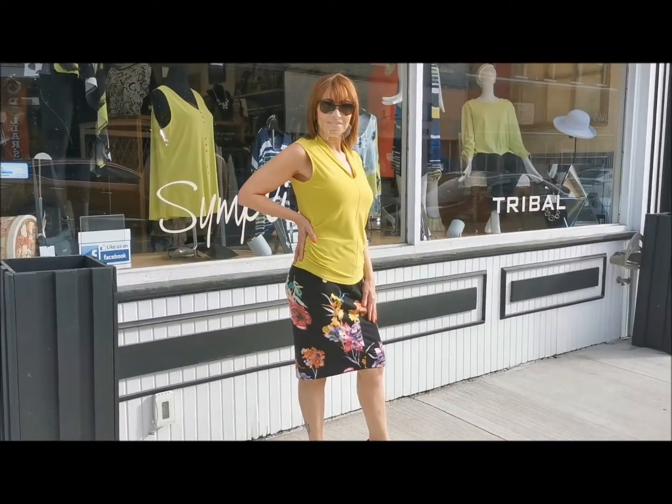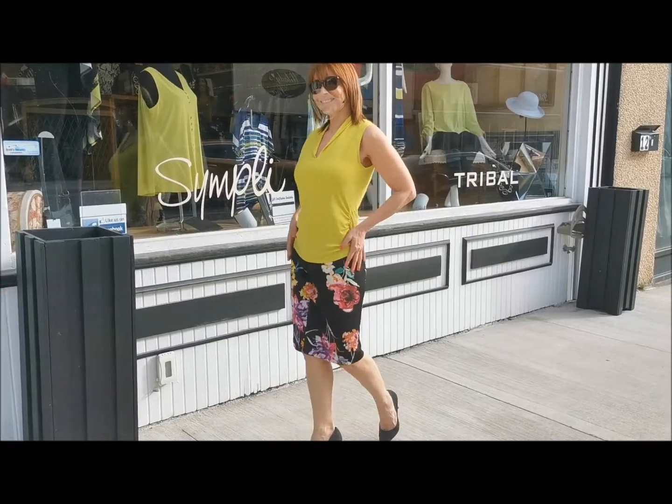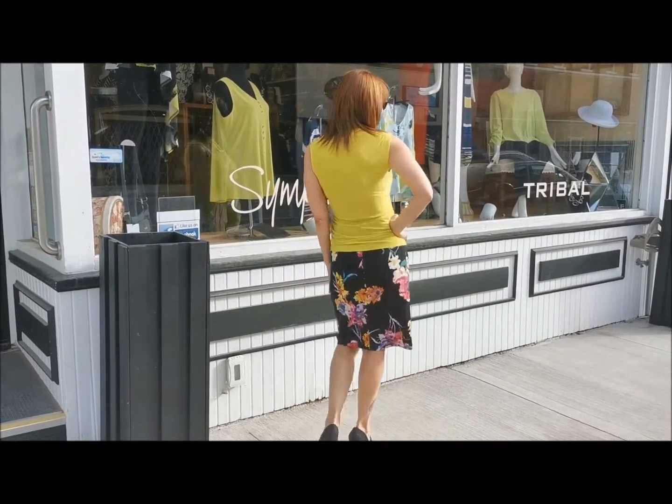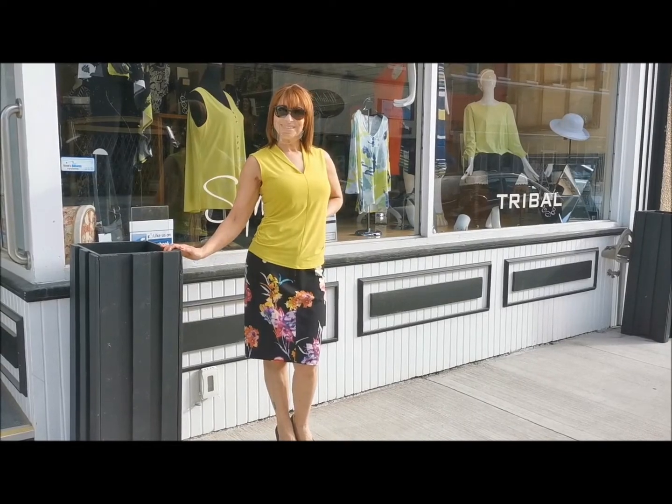Part romantic, part corporate chic, this style will fit right in with all your summer wardrobe staples. It's washable, and like all Joseph Ribkoff fashions, it's made right here in Canada.